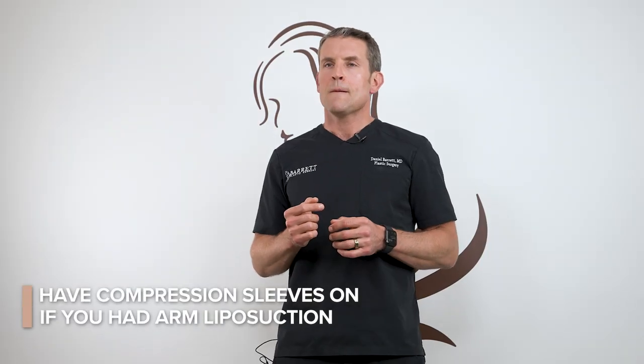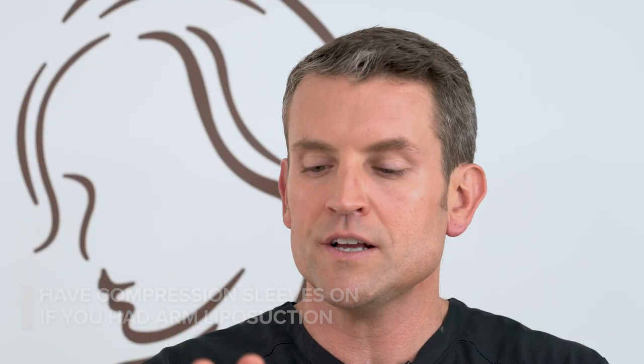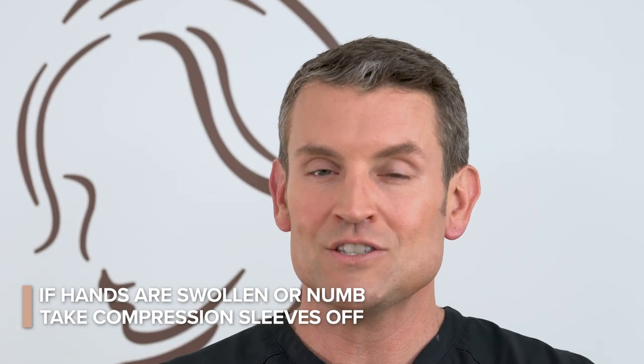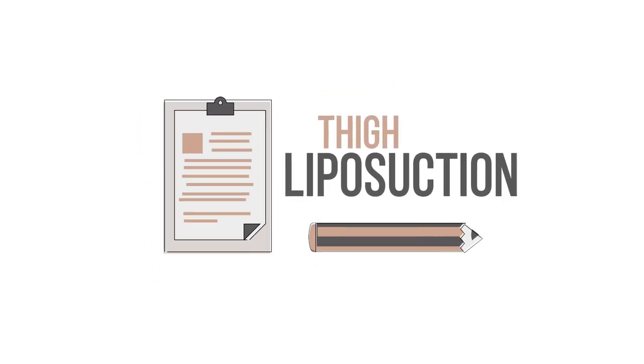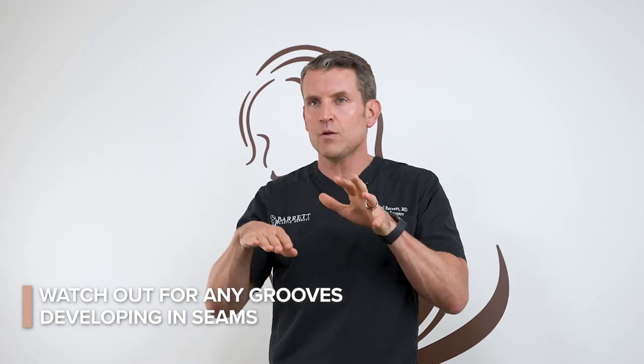If you've had arm liposuction, make sure you have your compression sleeves on. If they are cutting off circulation to your hands — causing swelling or numbness in your hands — take them off; the compression is there to help prevent swelling but not having it on won't hurt your result. If you've had thigh liposuction and you have the garments on, make sure they are pulled up as far as they can go. Make sure any compression garment you're wearing doesn't have a groove developing in the seams; if it does, loosen it up, and if it still does, take it off.